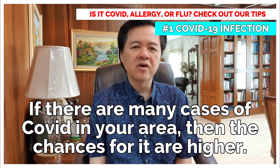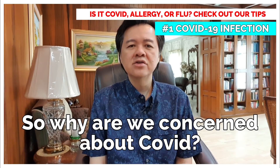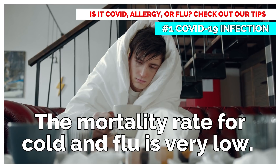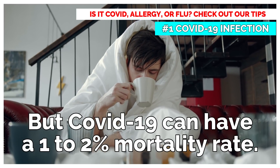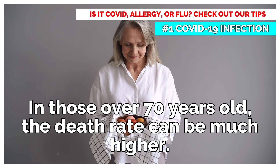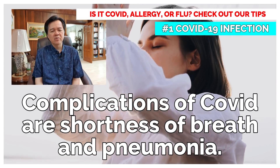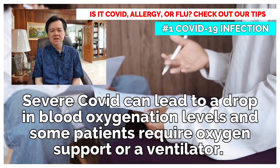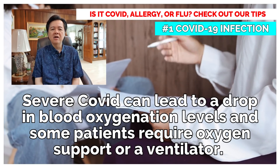If there are many cases of COVID in your area, then the chances for it are higher. The mortality rate for cold and flu is very low, but COVID-19 can have a 1-2% mortality rate. In those over 70 years old, the death rate can be much higher. Complications of COVID are shortness of breath and pneumonia. Severe COVID can lead to a drop in blood oxygenation levels, and some patients require oxygen support or a ventilator.